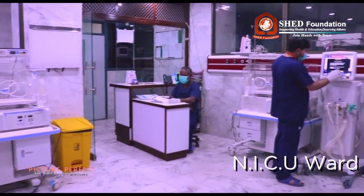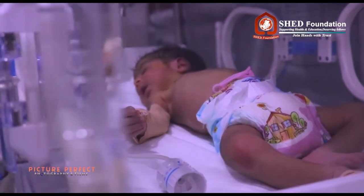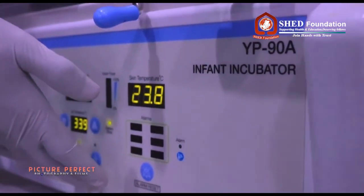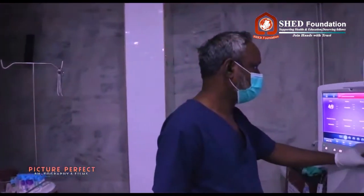The NICU ward in Shedd Hospital has 11 incubators including one portable incubator, ventilators, and infusion pumps for premature babies. For each incubator, we have a one-touch highly sensitive cardiac monitor.